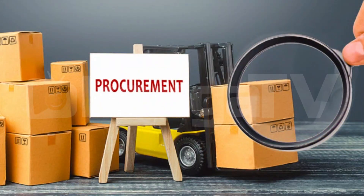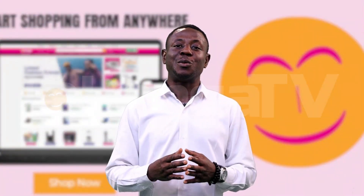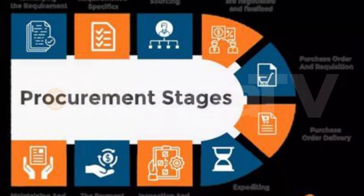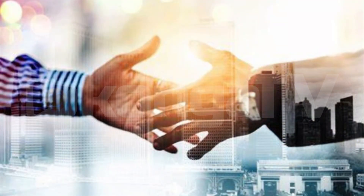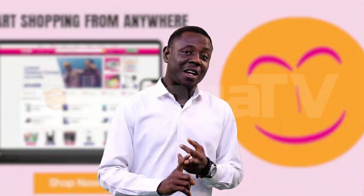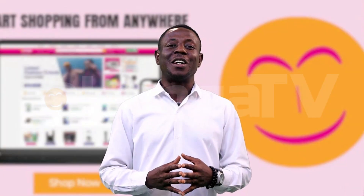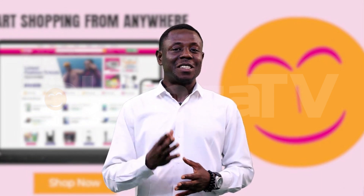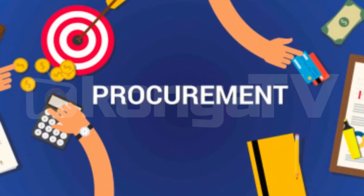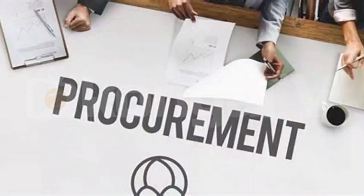Procurement might sound like a complicated process, but if you break it down into manageable parts, it becomes easier. By building strong supplier relationships, controlling cost, ensuring compliance, integrating technology, and planning for risk, you can keep your business running smoothly on a daily basis. Think of procurement as a balancing act that, with the right approach, you can manage effectively and efficiently.